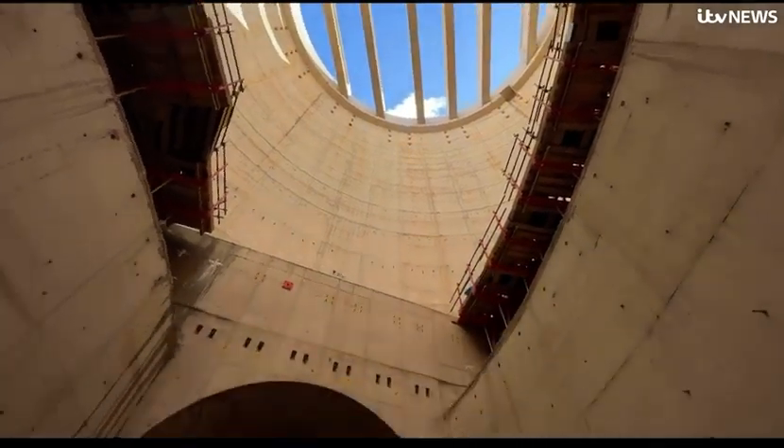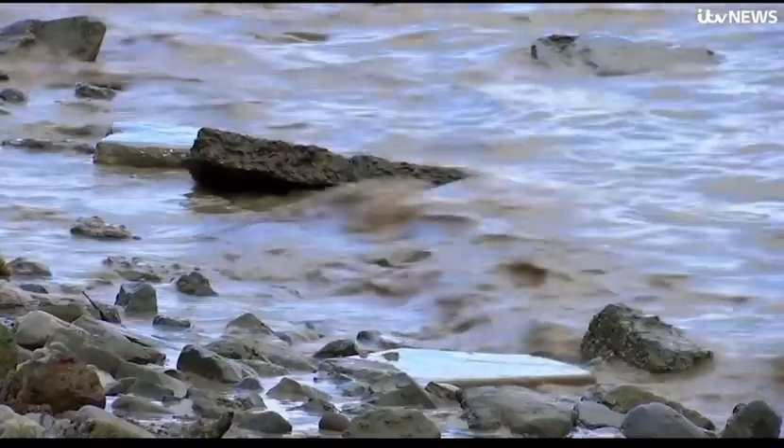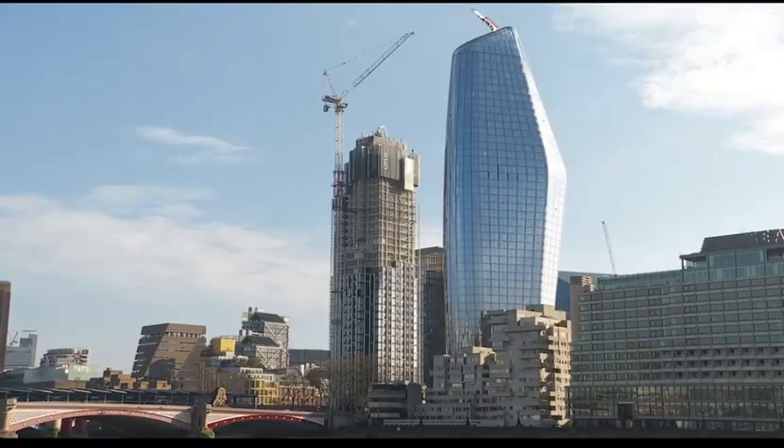Tideway believe they have built an infrastructure that will last the test of time — 120 years is what they project — and they say it will help promote biodiversity: more plants, insects, and birds. New London spaces have also been created along the Thames where the tunnels have been connected.